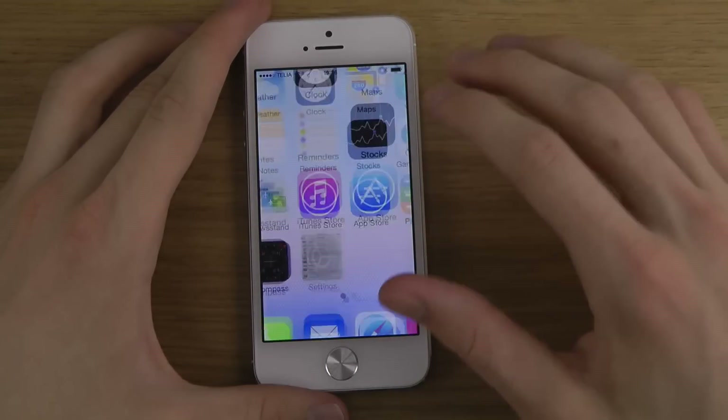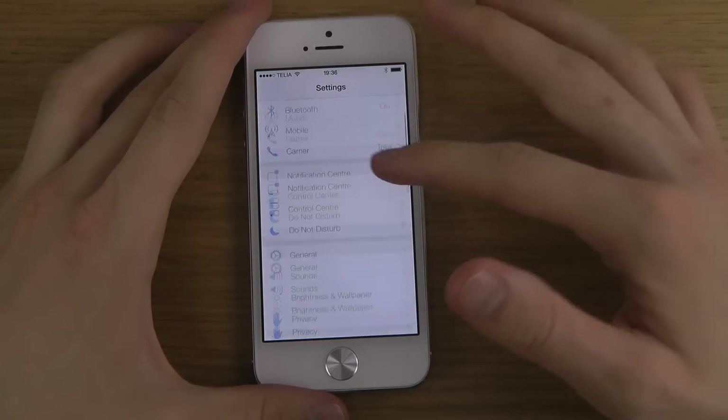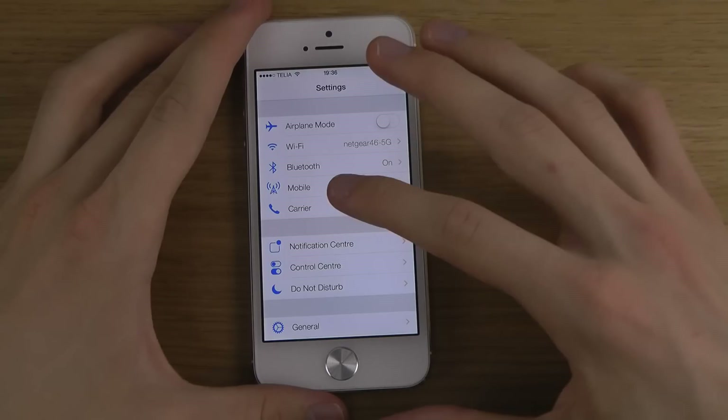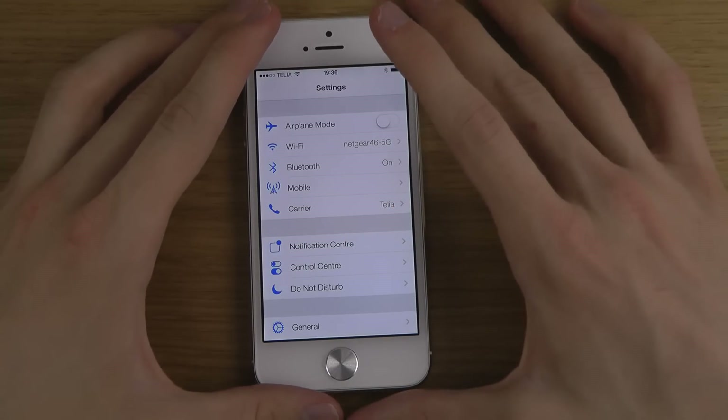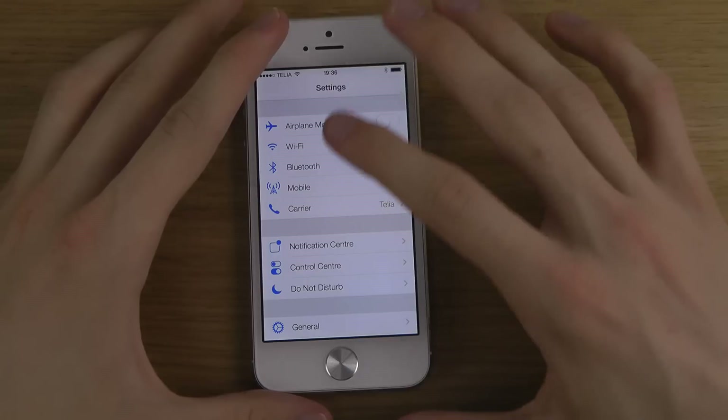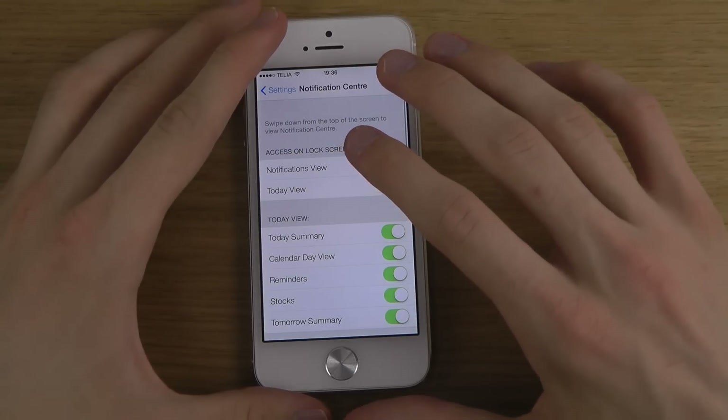I'm not sure if I like it or if it feels a little bit slow. This is probably the beta version of iOS 7, so of course it will probably get updated.